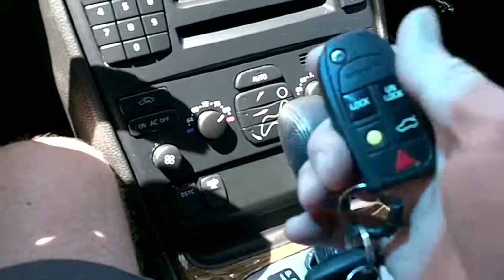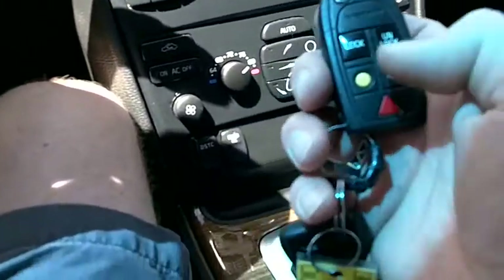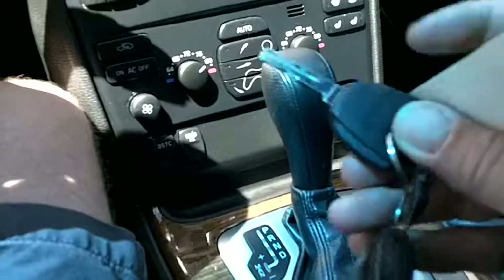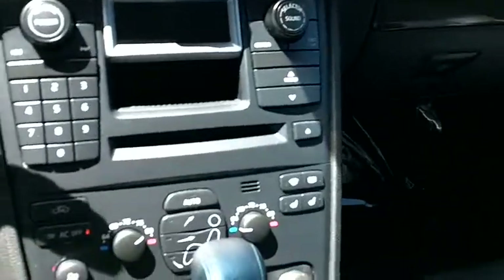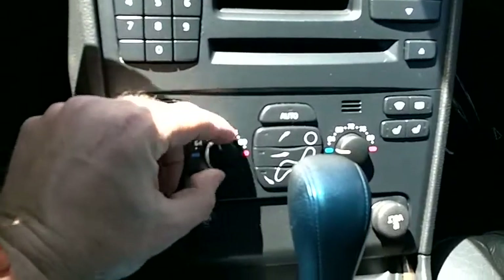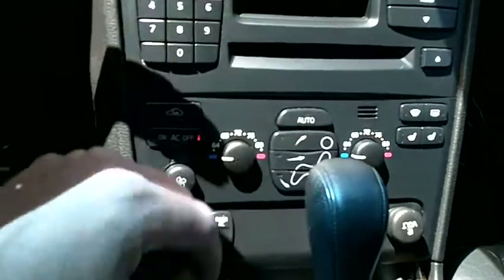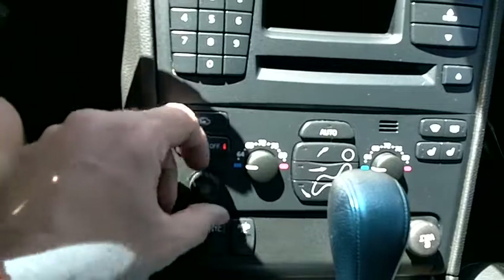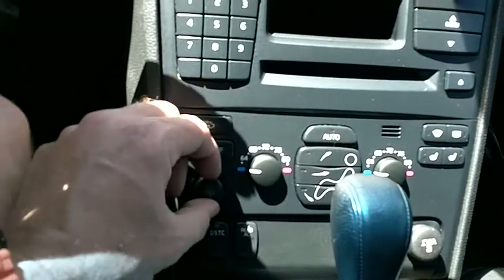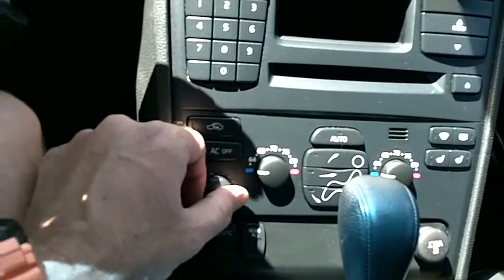It's got a factory keyless entry alarm, with two keys. The car starts right up without any hesitation. It has a dual zone climate control system where you can dial in the temperature for the driver and passenger at different levels, and the air conditioning is in good working order and kicks right on.